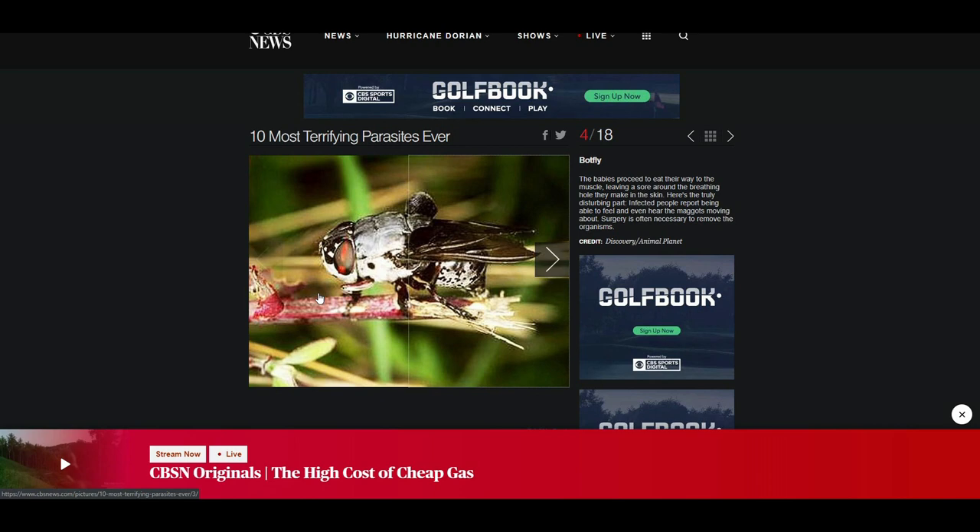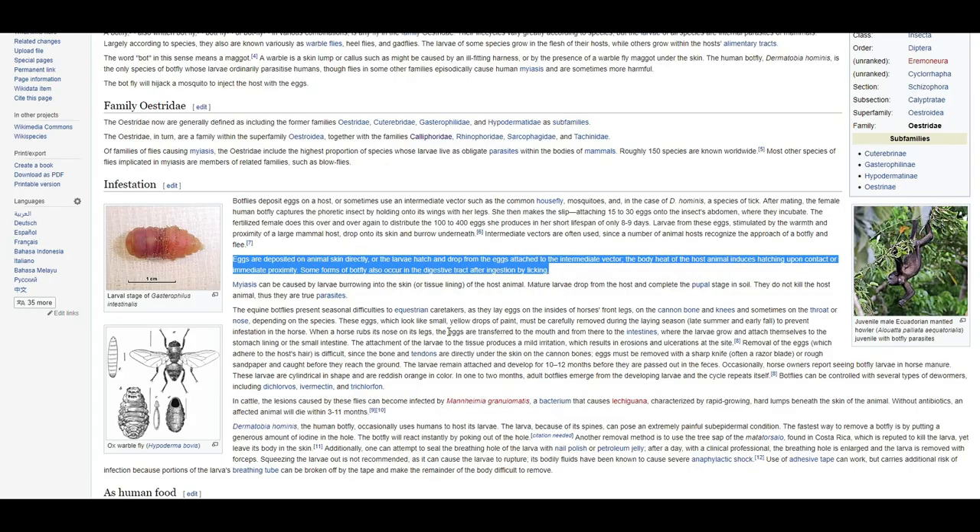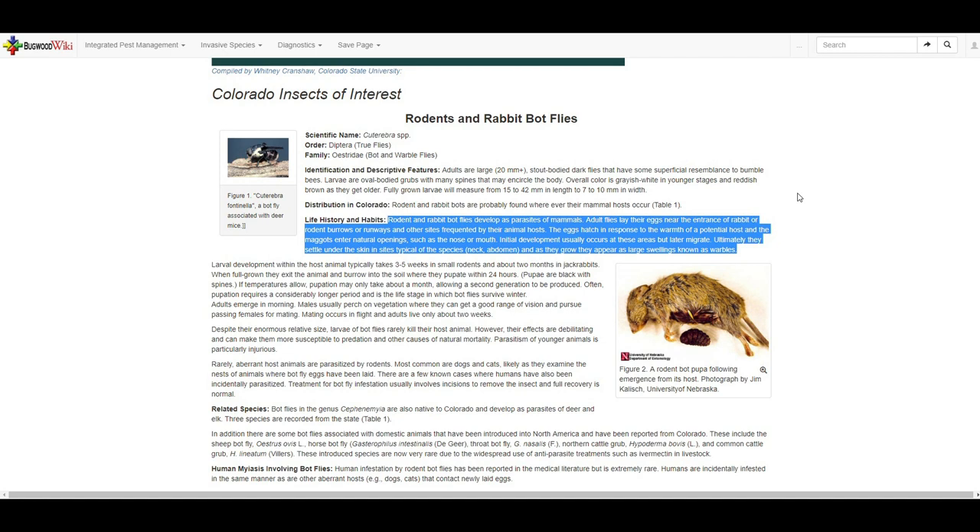Here's a nice picture of one species of botfly. They can grow quite large — some can be the size of a bumblebee, although I'm not sure about the ones in North America. The larvae are quite big, at 1.5 to 4.2 cm in length and up to 1 cm in diameter. The flies lay their eggs near the entrances of nests or areas frequented by the mice, and they get picked up and hatch in response to the body heat. These larvae then enter natural openings and migrate to other areas, usually under the skin near the neck and abdomen.